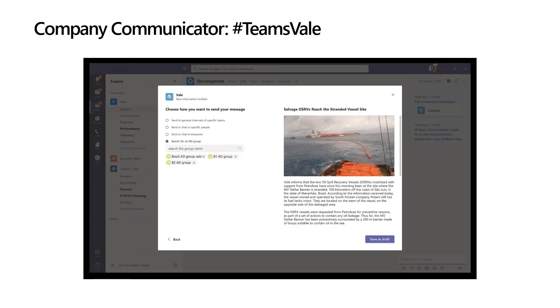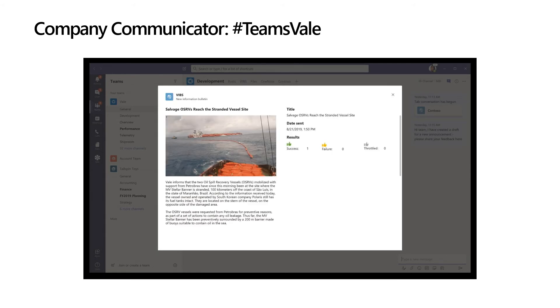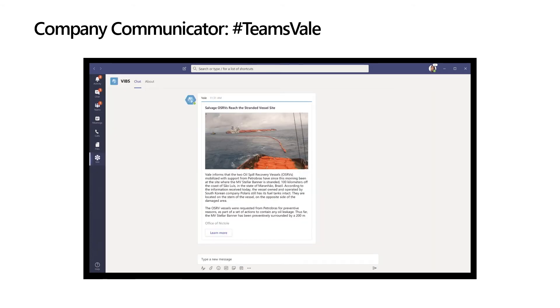Let's walk through an example of what that flow would look like with Vale. Once you want to send a message using Company Communicator, you can open up this task module and select the people you want to send this to on the left-hand side. You can craft the message on the right and continue to craft this message by editing the author details. Once you send the message, you can also view the results of who has received it and who has not. It can pop up in the Teams channel that the person belongs to, or it can appear in a person's personal chatbot.